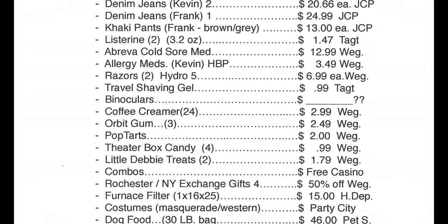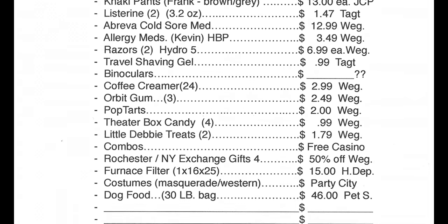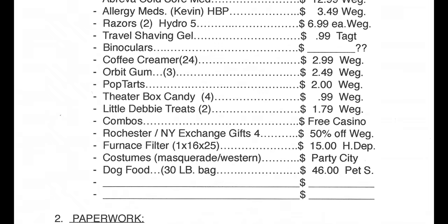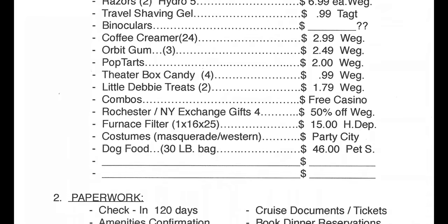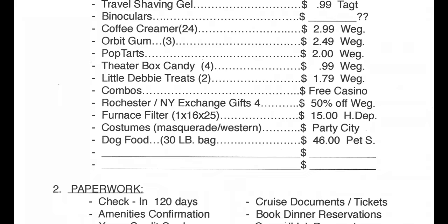We also had to replenish some basics — things we used up on our last cruise. I need more travel-size Listerine, razors and razor blades, and travel-size shaving gel. I've got to get my coffee creamer. Kevin needs his gum, which he always has to have. And of course I replenish my snack bag: some theater candy, crackers, pop tarts, and things like that.